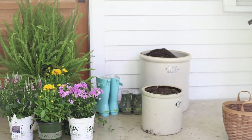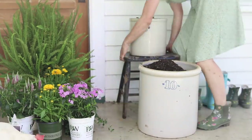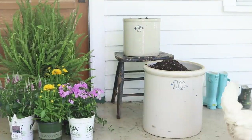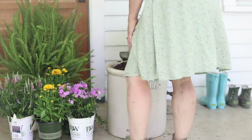I also took some of our crocs, added rocks to the bottoms for drainage and some potting soil, and planted them with colorful flowers and vines. I love to see those bloom and grow throughout the year.